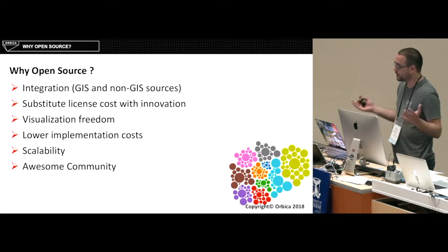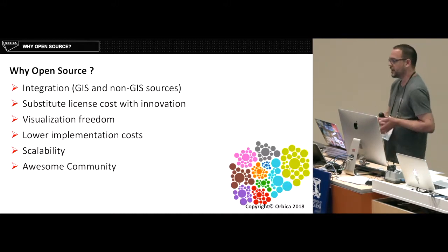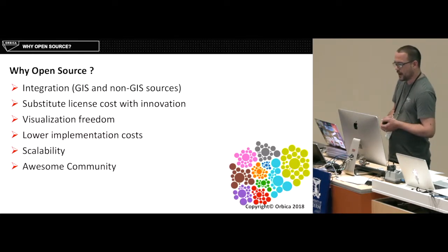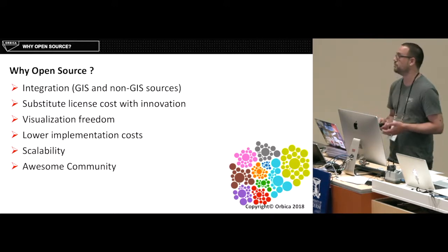Why open source? Integration — the data was coming from a lot of different departments, some GIS, some not GIS. We were able to substitute the license cost and use that to play instead. It gave us freedom, low implementation costs, and a scalable and awesome community.